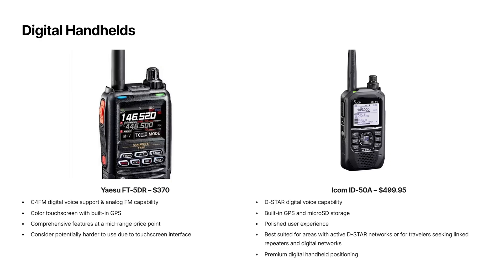The top-of-the-line handheld is the ICOM ID-50A, which just comes in at our $500 limit. It's a radio that's all about ecosystem and refinement — similar to the FT5DR, but now you're paying for D-Star digital voice, built-in GPS, micro SD storage, and a very polished user experience with more expansive features you don't see in budget radios. This isn't a radio you buy just because it's expensive. It makes sense if D-Star is active in your area, or if you travel and want access to linked repeaters and digital networks. If you know you want digital done properly in a handheld, this is probably where your money goes.